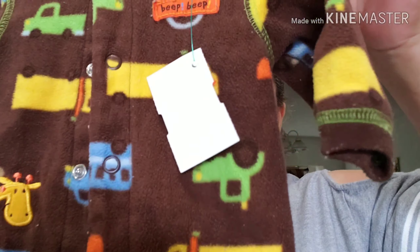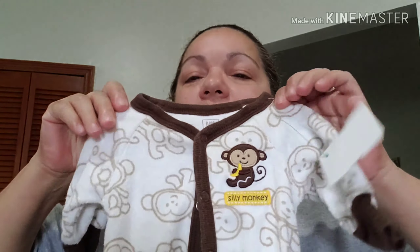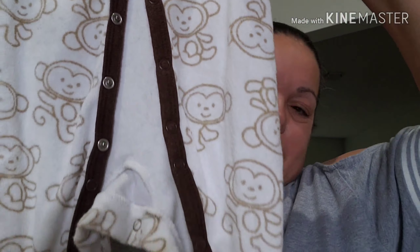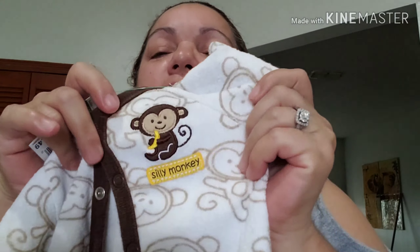That Goodwill I go to is expensive! This was $1.49 — it's for one of my boys, with trains and trucks and a giraffe. So cute. And I got this PJ with monkeys — super cute — and it has monkeys on the feet. It says 'Silly Monkey.' Also $1.49.